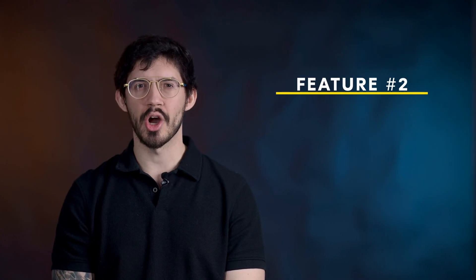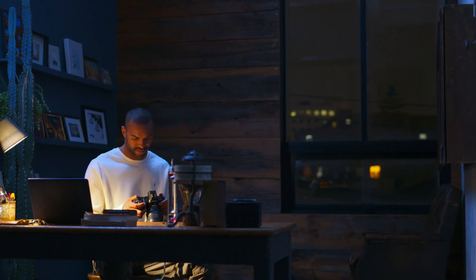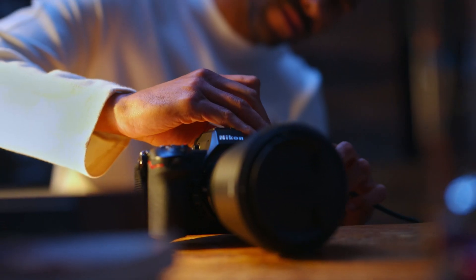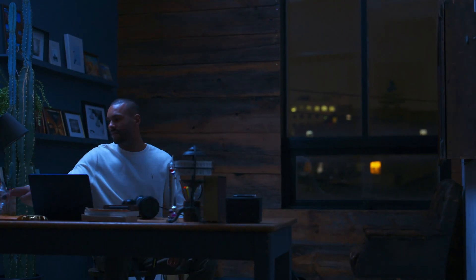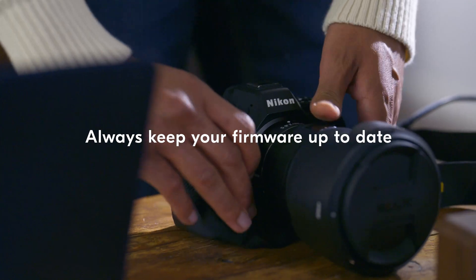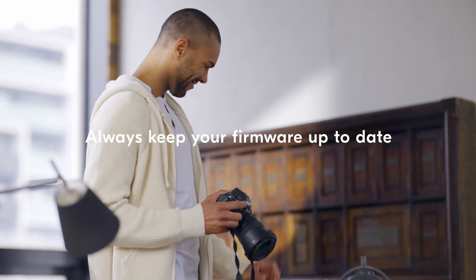The second feature provided by Nikon Imaging Cloud is automatic firmware updates. You no longer need to download firmware updates to your computer or use Snapbridge to install firmware using your smartphone. By enabling this feature, you will be notified in-camera when a new firmware version is available. You can then schedule the update to be downloaded and installed from the cloud to the camera when it's convenient for you, ensuring that your camera is always up to date and guaranteeing you'll have the highest level of performance from your Z mirrorless camera.